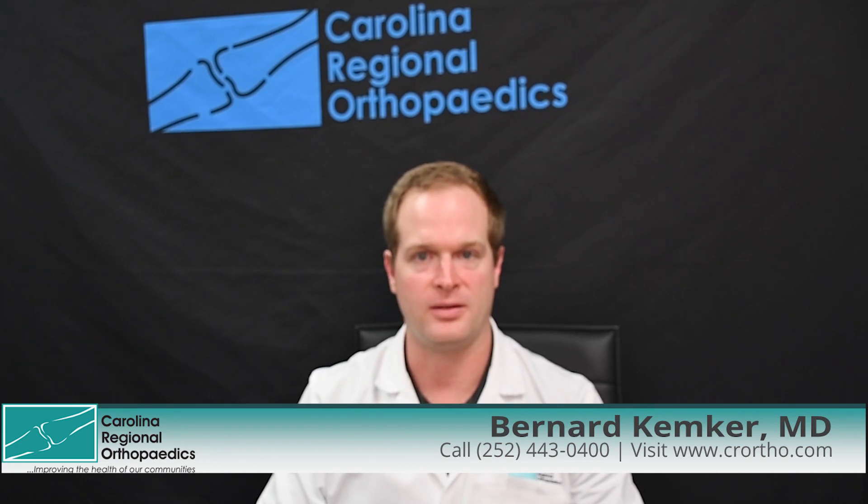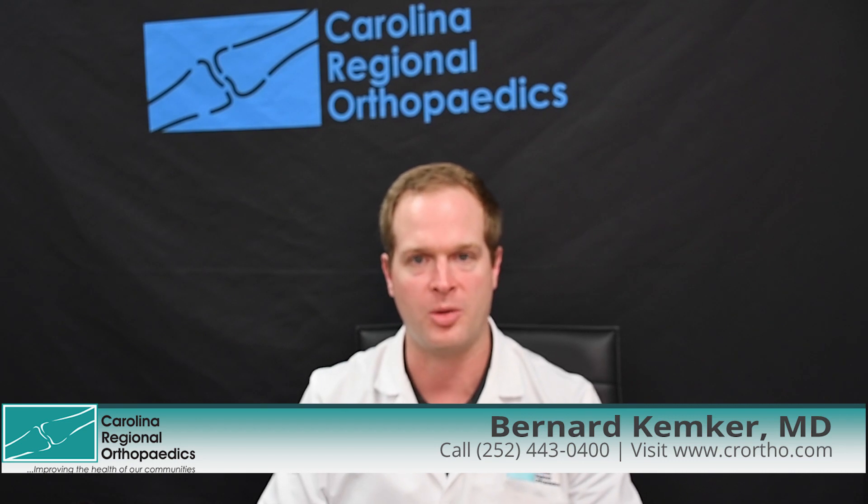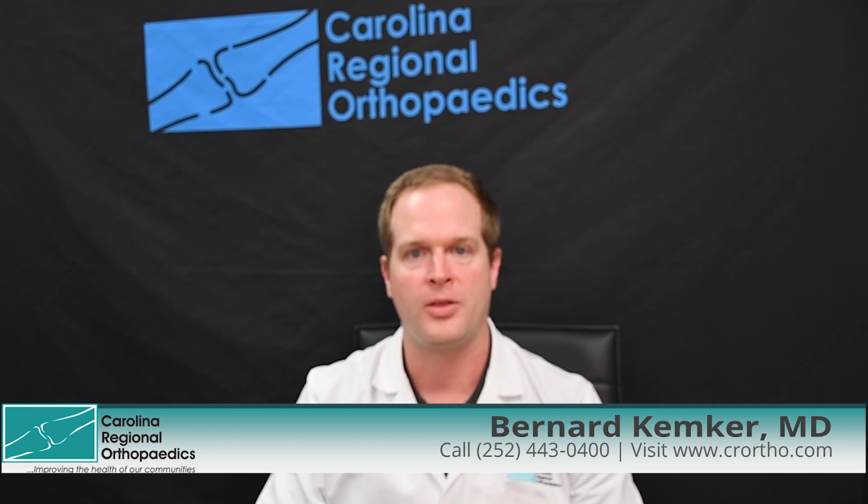How long will my hip replacement last? This is a common question that many patients ask me before proceeding with a hip replacement, and to be fair, it's an extremely important question for the patient to know. There is some good long-term evidence on the implants that I use, and we're going to go over those implants.